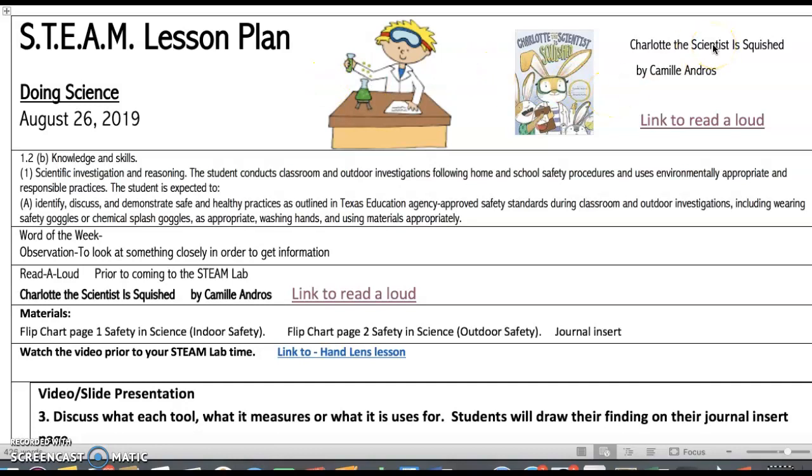The book of the week will be Charlotte the Scientist is Squished. When you enter the lab, these objectives will be on the board. Make sure that you cover these with the students. Let them know this is what we're going to learn and how we're going to do it. Procedures will also be on the whiteboard along with the anchor chart and vocabulary words. Please make sure that you cover everything on the board before you go to the next step.